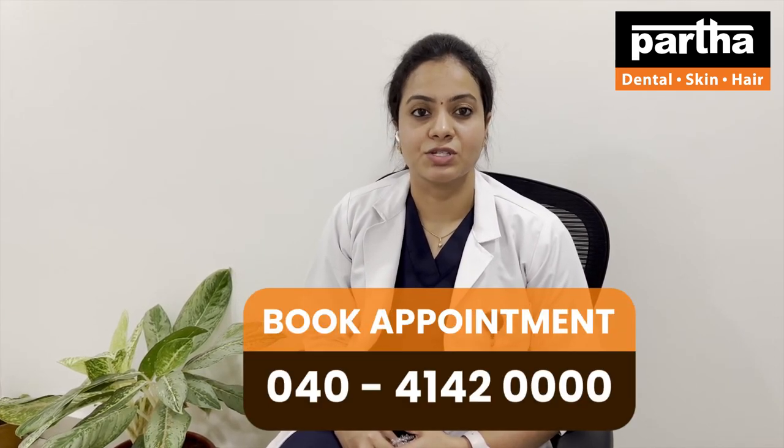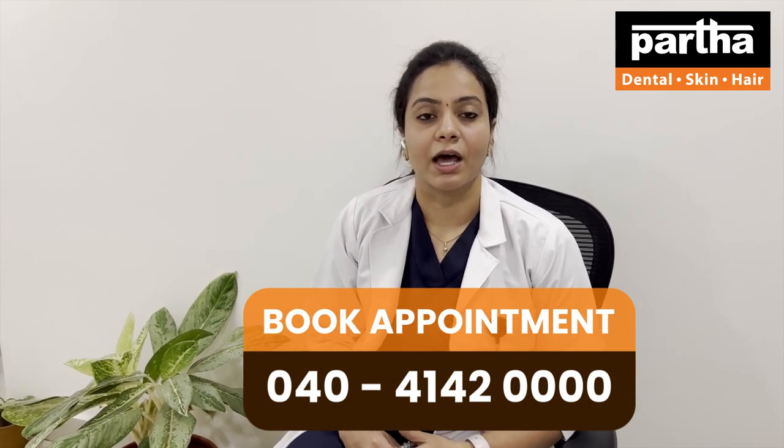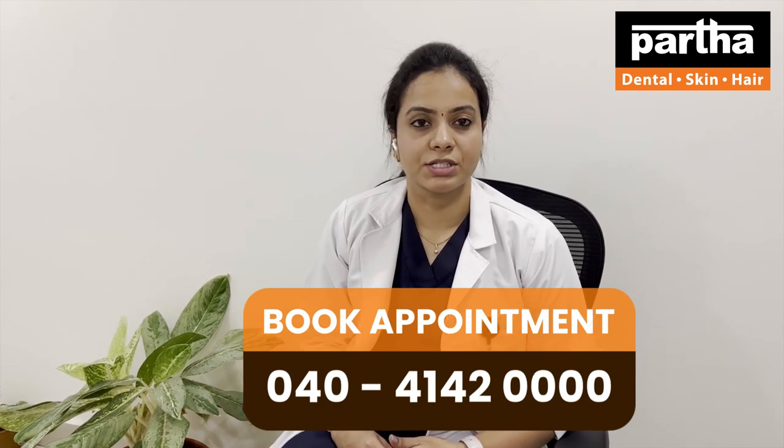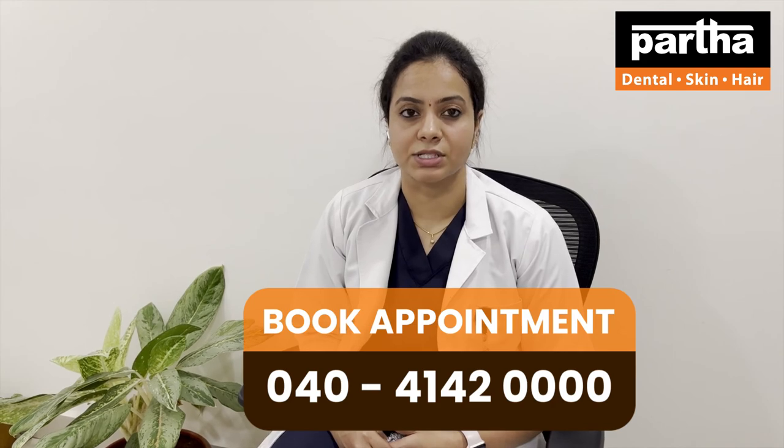To have a consultation with us today, call at 040-4142-0000. We also have EMI options, so you can pay your full treatment amount in yearly installments. Call at 040-4142-0000, which connects all 122 branches across India from Pata Dental Skin and Hair Clinics.